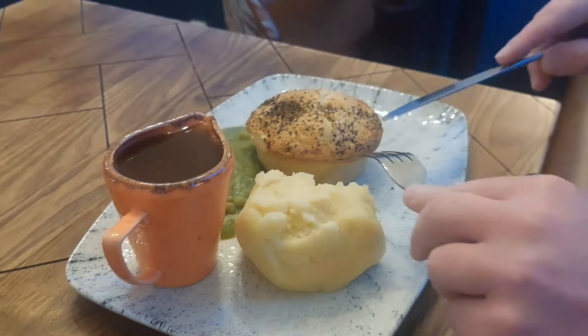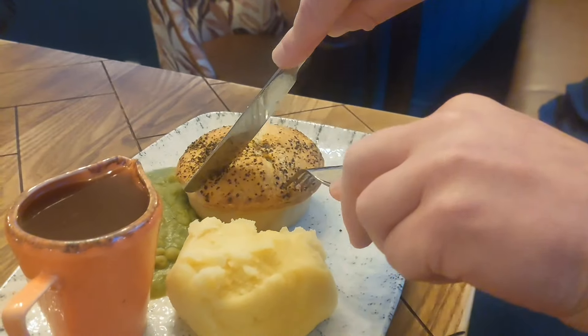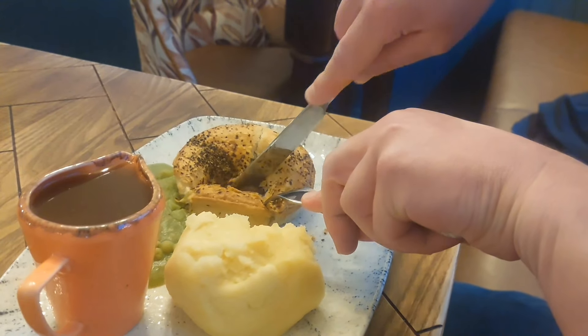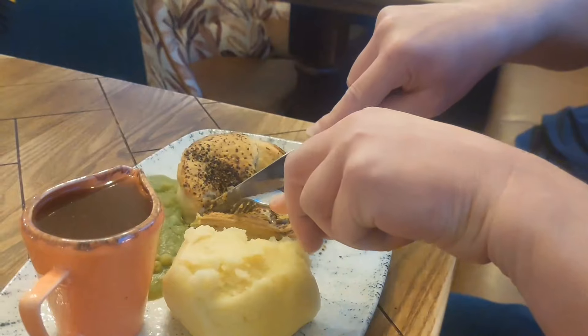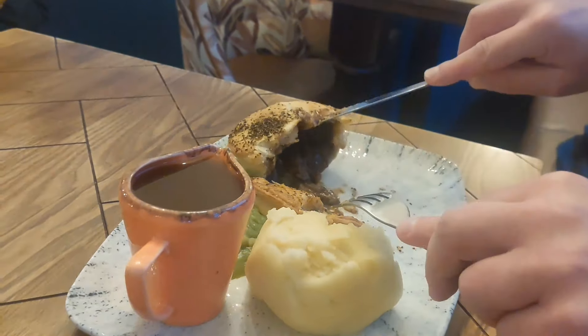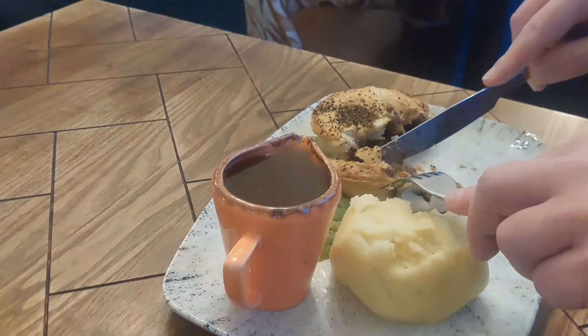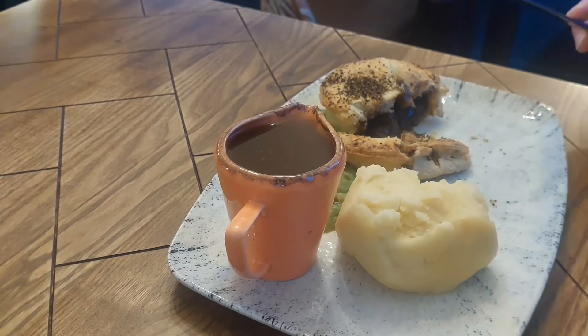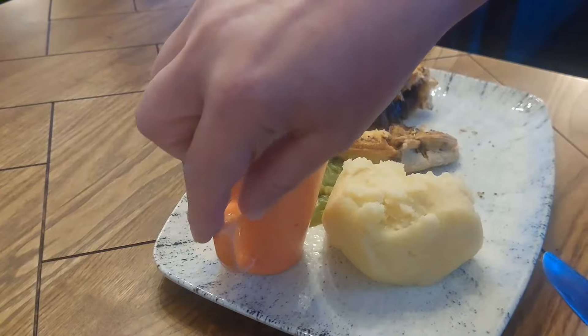Let's have a look in the pie, let's crack it open. Lovely. Just eat it. So while we eat this, we'll show you a look around and a look at the menu.